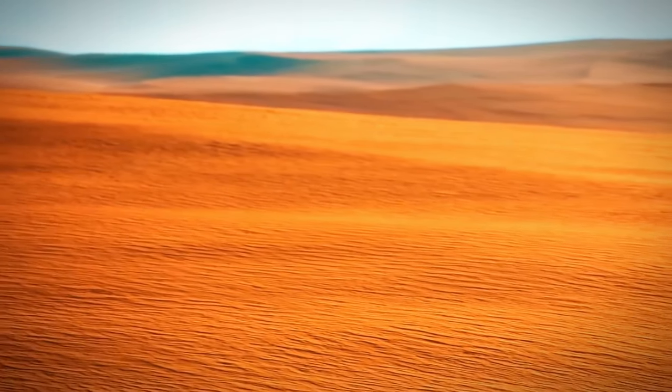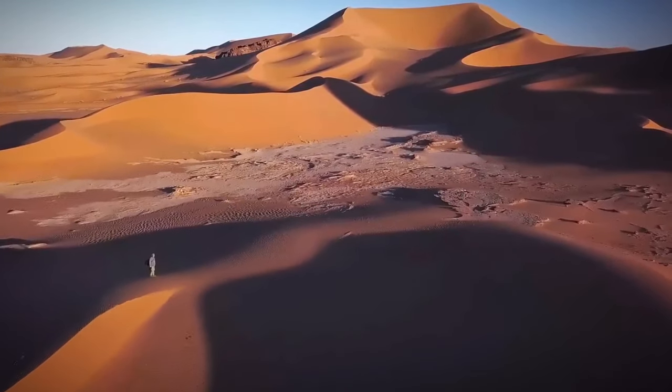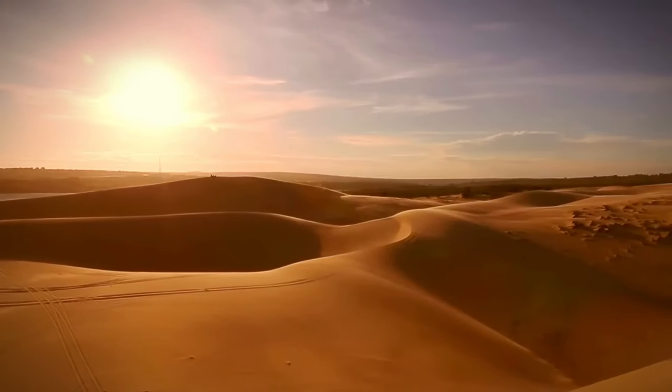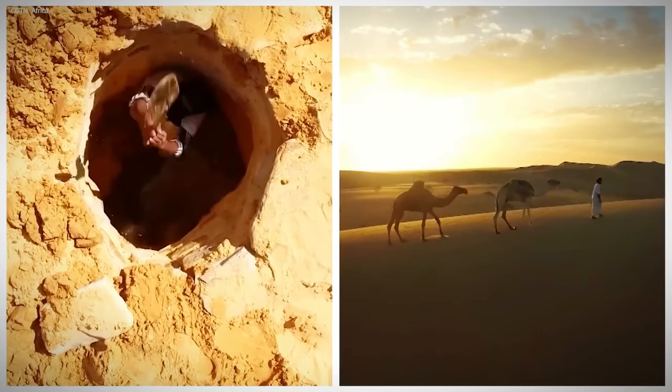At that time, it was home to several civilizations and animals due to a wetter climate, unlike today. Fossils, rock art, stone artifacts, bone harpoons, shells, and many other items have been found in areas which today are considered too hot and dry to inhabit.